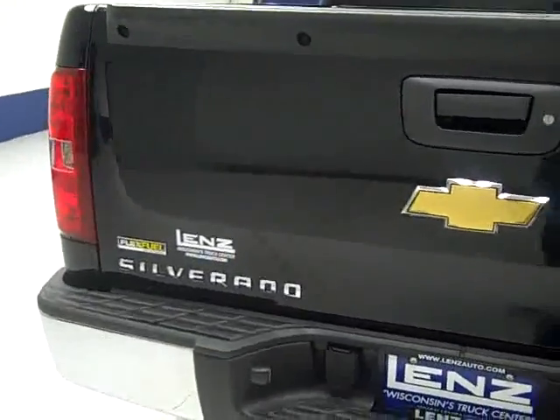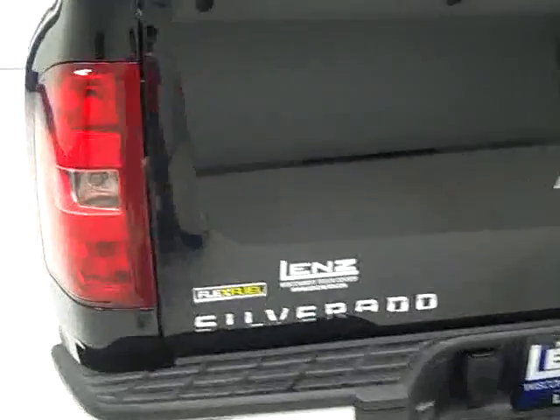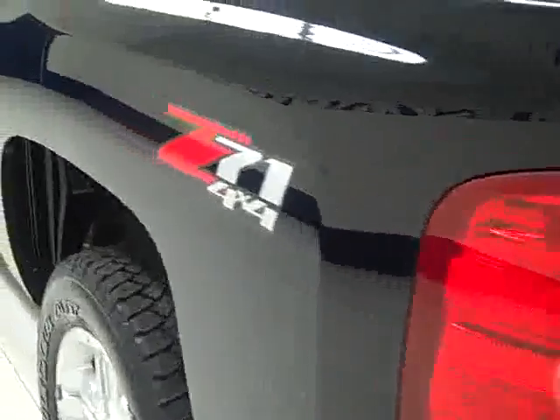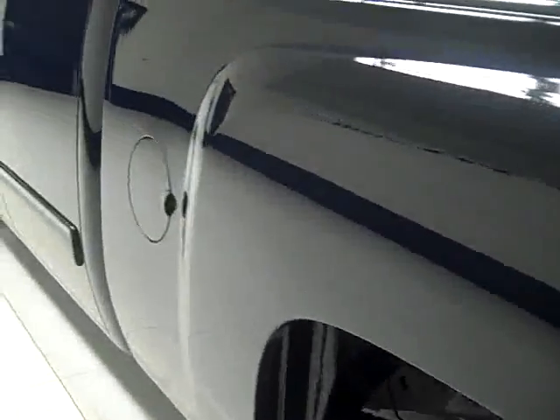The rear bumper and tailgate look good as well. As you can see, it's a flex fuel vehicle. There's hardly a scratch in the bed — maybe some real light duty usage. The paint down this side of the truck is nice and clean as well.